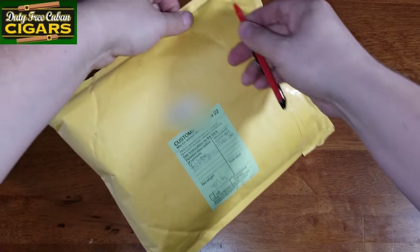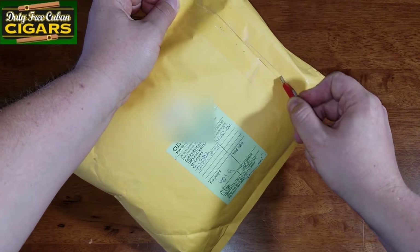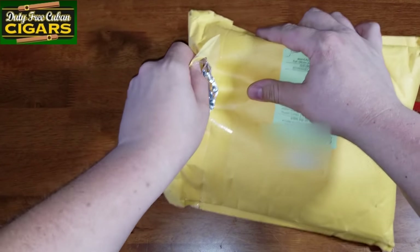First I was kind of surprised to see an envelope and not a box, but I can definitely feel there is bubble wrap inside. So hopefully the box survived.